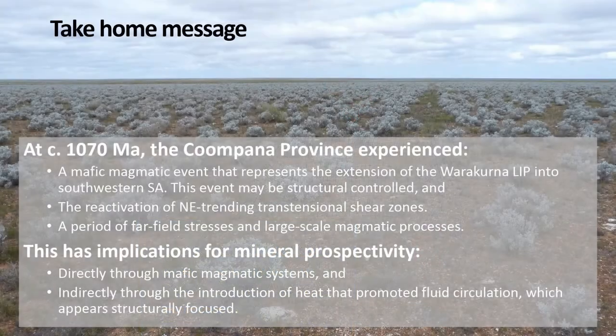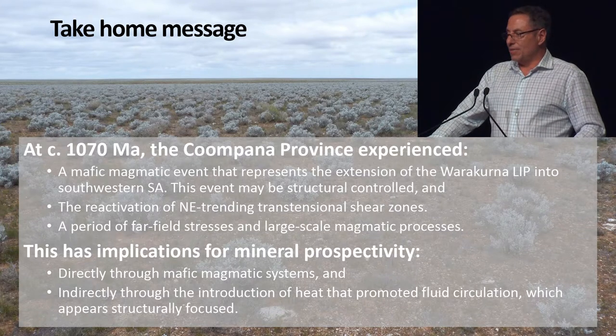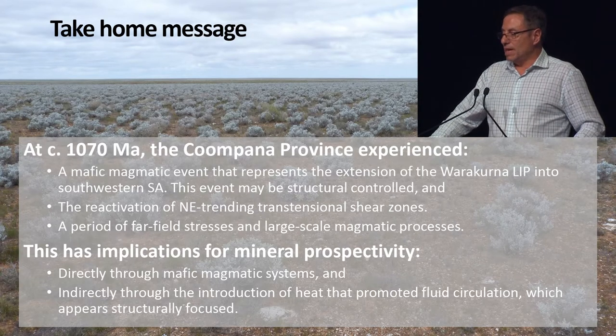Take-home message: we're back to this flat landscape that doesn't reveal much, but I hope to have convinced you that underneath this saltbush area, at 1070 Ma, there was a major mafic magmatic event. It represents the extension of the Warrackurna LIP into southwestern South Australia, and this event may have been spatially controlled. We also see that a major northeast-trending transtensional shear zone was reactivated at this time, and far-field stresses may have been involved — though with only eight drill holes it's difficult to pin this down more precisely. This also has implications for mineral prospectivity, both directly through mafic magmatic systems, and indirectly through the introduction of heat promoting structurally focused fluid circulation. Thank you.